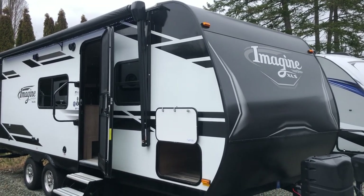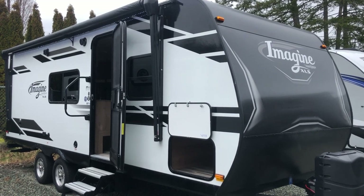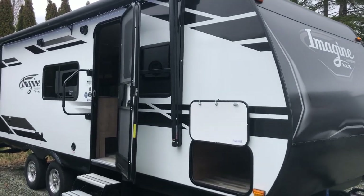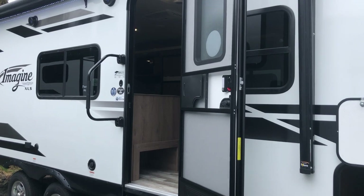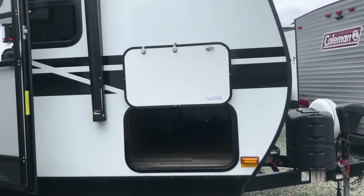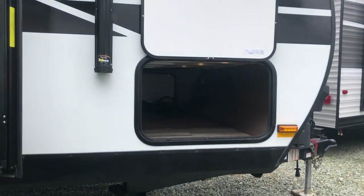Good afternoon Arbutus RV fans. This is Sean Lawson here with another walk-around video from Arbutus RV in Port Alberni. This is the Grand Design Imagine XLS 22 MLE floor plan. This RV weighs just over 5,200 pounds, so it can be towed by many half-ton vehicles and probably even some SUVs as well.